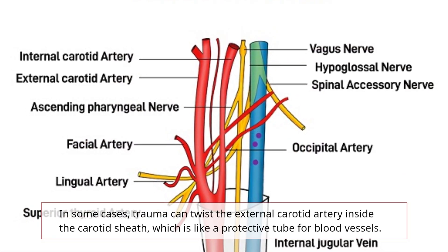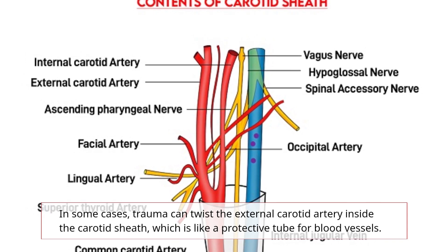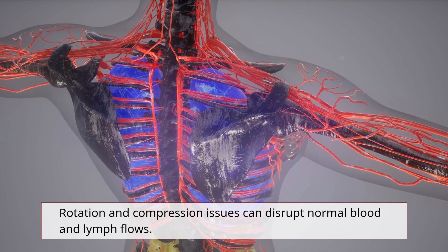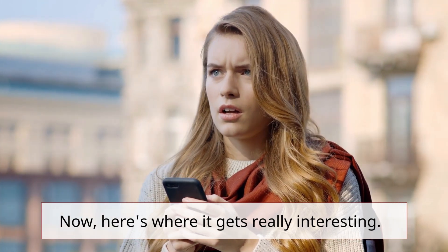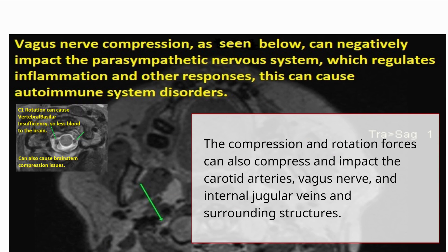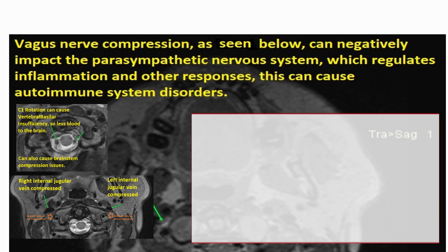In some cases, trauma can twist the external carotid artery inside the carotid sheath, which is like a protective tube for blood vessels. Rotation and compression issues can disrupt normal blood and lymph flows. The compression and rotation forces can also compress and impact the carotid arteries, vagus nerve, and internal jugular veins and surrounding structures.